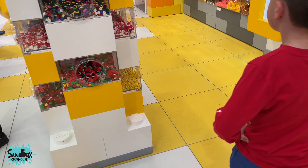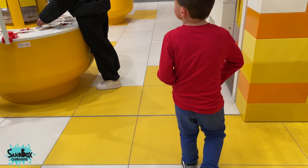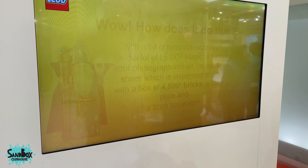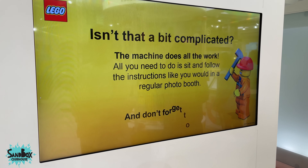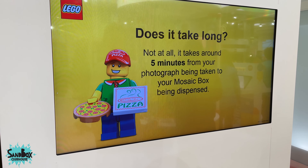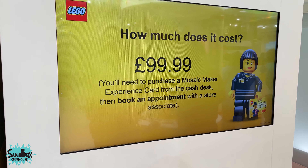How much is one? Oh look, Robbie — you can make your own Lego face! You can sit down and it gives you all the Legos you need to make your Lego portrait. That's cool. 99 pounds!